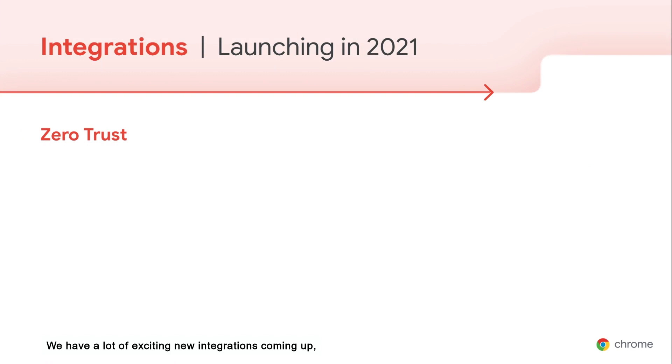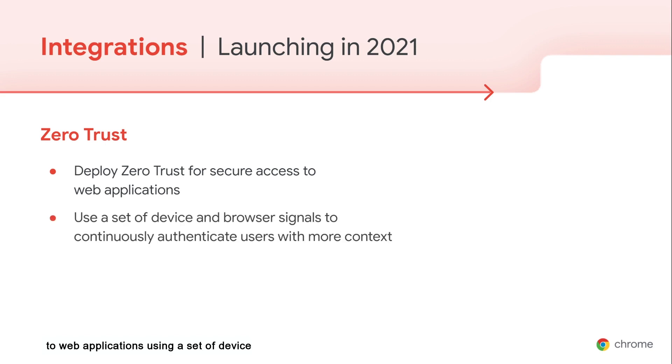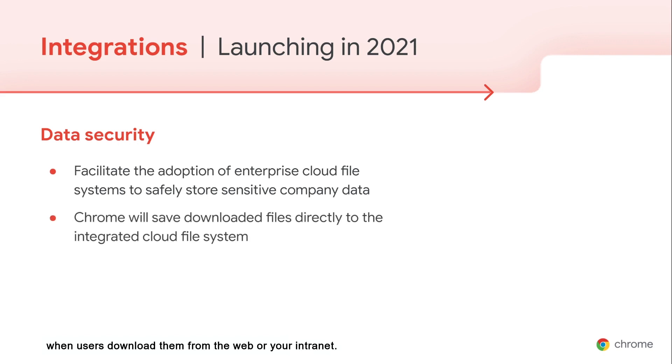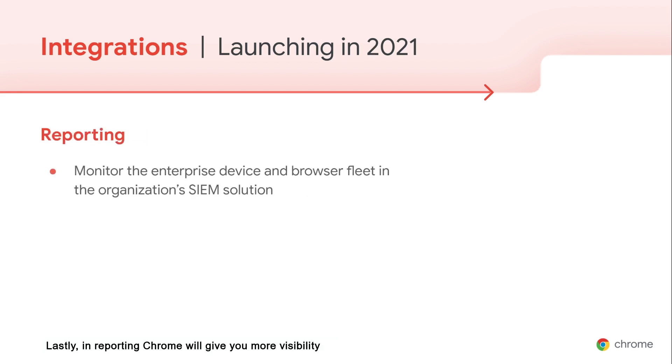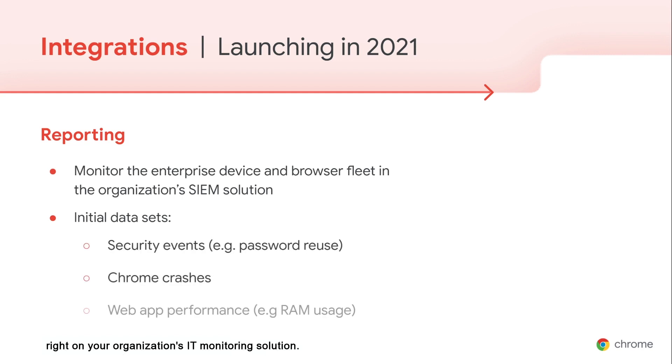We have a lot of exciting new integrations coming up focused on addressing zero trust, data security, and reporting needs. With our zero trust integration, Chrome will let you grant secure access to web applications using a set of device and browser signals that continuously authenticate users with more context. In data security, Chrome will identify sensitive enterprise files and save them directly to your cloud file system when users download them from the web or your intranet. In reporting, Chrome will give you more visibility on security and performance events right on your organization's IT monitoring solution.